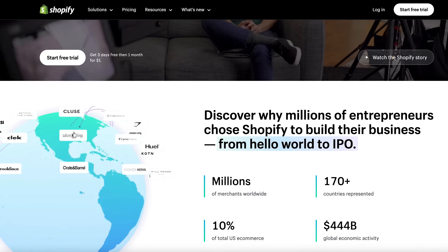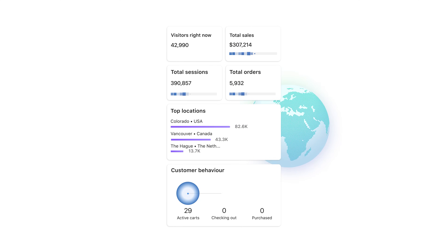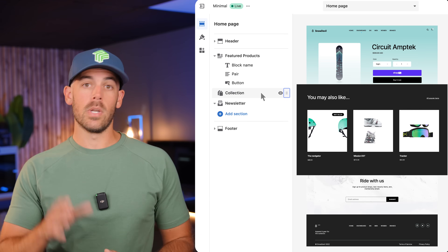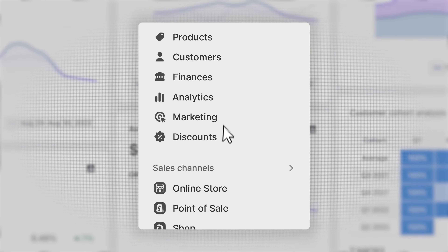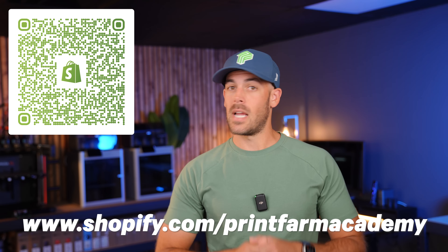And do you know what makes creating an online business easy? Shopify — your all-in-one e-commerce solution that can make anyone a business owner in just a matter of hours. I use Shopify to build my online store and I could not be happier. You can use Shopify to build a simple store to get started, but you can also use the exact same platform to run a multi-million dollar global empire. With Shopify's plug-and-play templates, including free templates, you can build an online business with your own branding in just a matter of hours. Don't settle for crowded online marketplaces — start with Shopify and build an online business, not just a website. Scan the QR code or head to shopify.com/printfarmacademy.